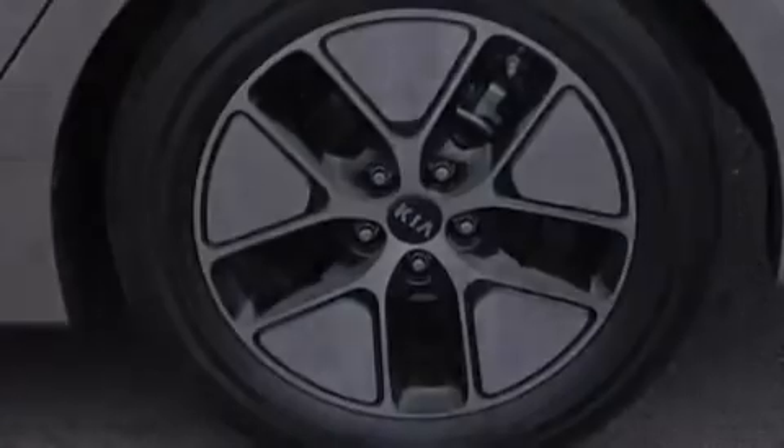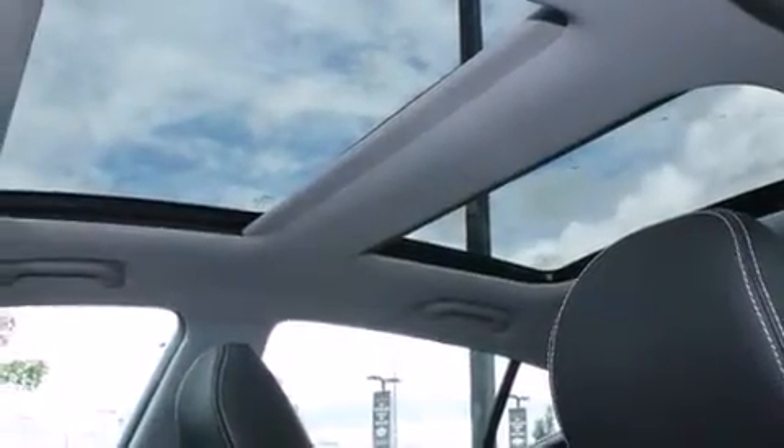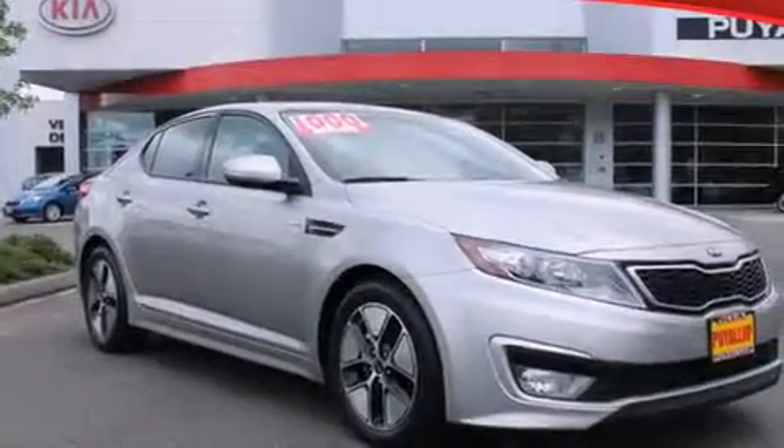Additional features include rear curtain airbags, latch-ready child seat anchors, rear seat child-proof door locks, steering wheel controls, and an auxiliary power outlet.